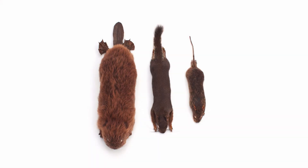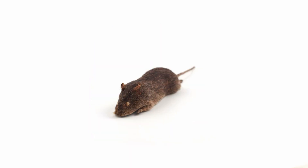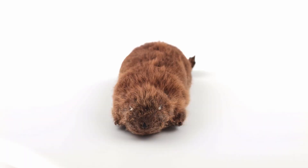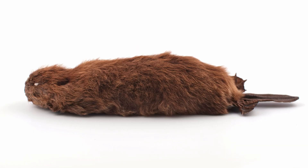Rodentia is the largest order within the Mammalia class. Examples of rodents belonging to this order are rats, beavers, marmots, chipmunks, and squirrels. Rodents range in size from 5 grams up to 70 kilograms, with the largest rodent in British Columbia being the North American beaver, at around 32 kilograms.